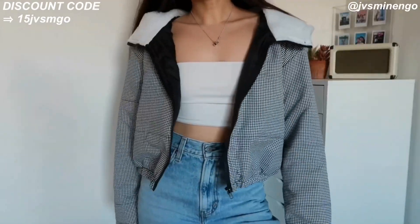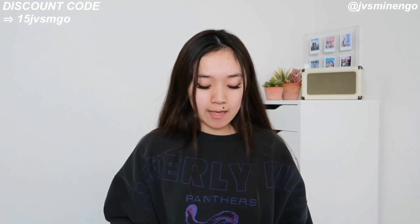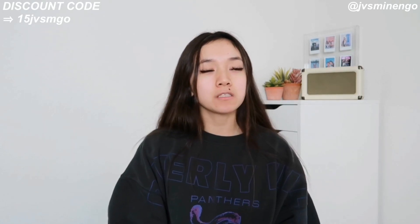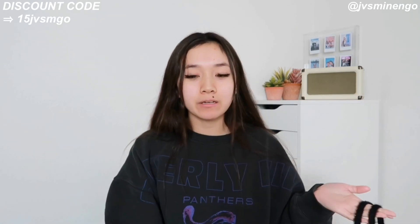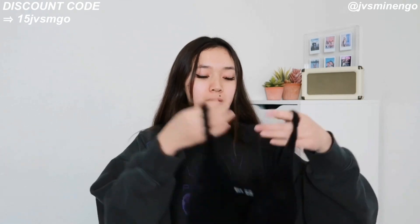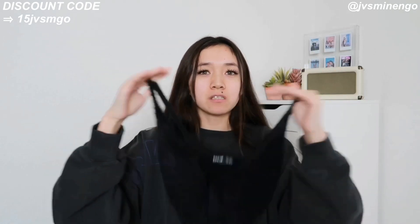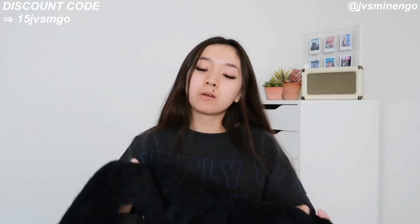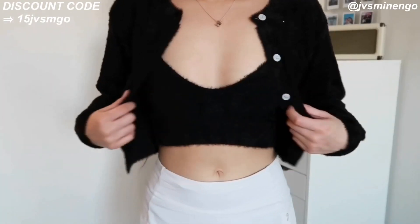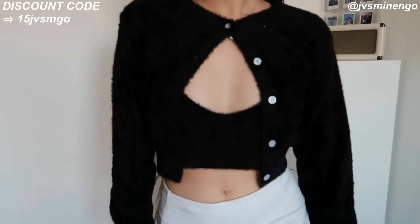The next thing — not gonna lie — I'm kind of upset with. I got this set in a gray color in a previous haul and it fit perfectly and was so nice, but I got it in black this time and the top just does not fit me at all. The chest area is so wide. Other than that, the cardigan is really nice — it's a cropped cardigan tank top set that looks really cool — but this one just doesn't work for me. I can wear the cardigan but not the tank top.